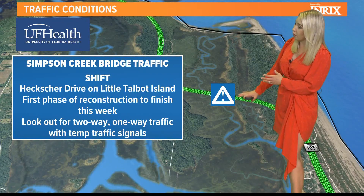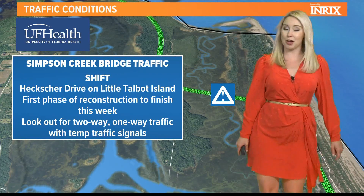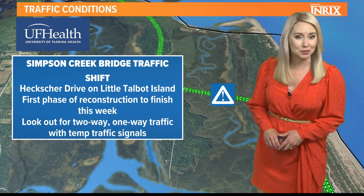Just really be aware of those temporary traffic signals when you are traveling through the area. Just wanted to let you know — keep your eye out for that cone zone this week.